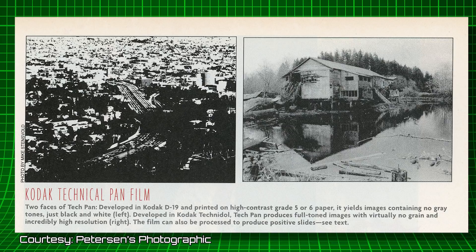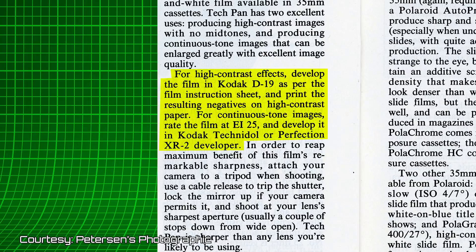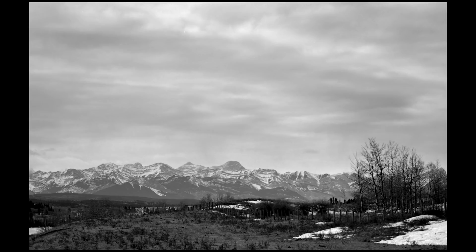These two photos showcase just how extremely bipolar Tech Pan is. On the left is Tech Pan developed with Kodak D-19 and printed on high-contrast paper. On the right is a more normal development with full tonal range. For high-contrast effects, develop in Kodak D-19 and print on high-contrast paper. For continuous-tone images, rate the film at EI 25 and develop in Kodak Technidol or Perceptol XR2 developer. I happen to have a few rolls of Tech Pan in cold storage donated to me, and I shot one at the beginning of the year with some very nice results.